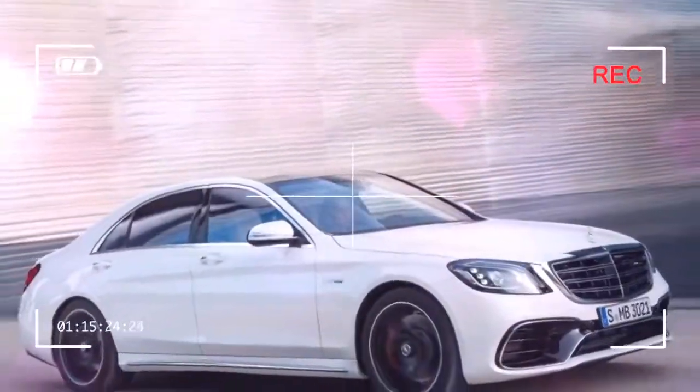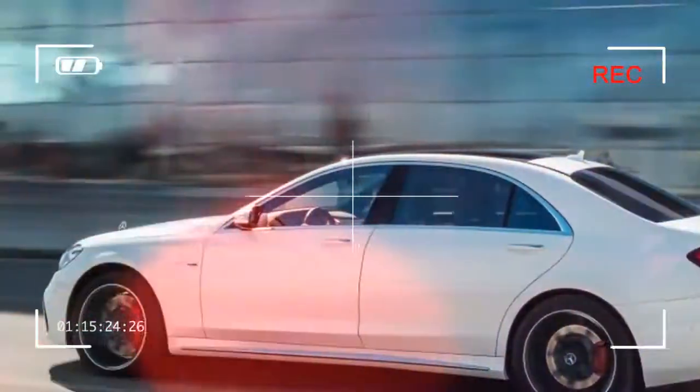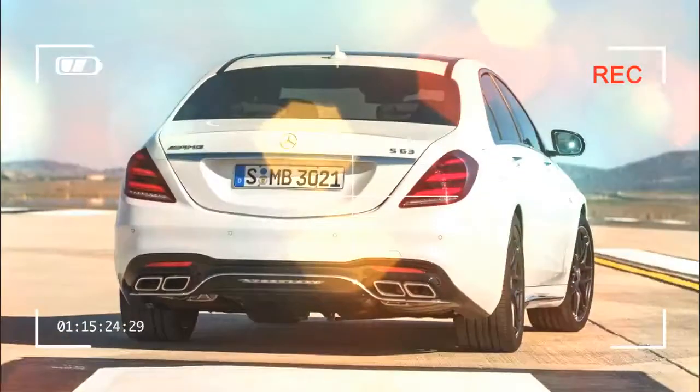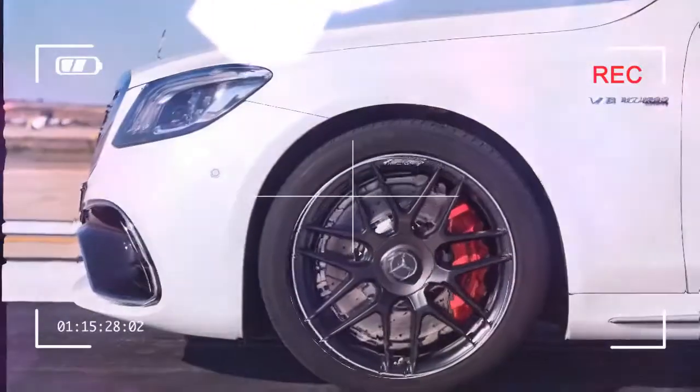The S65 hangs onto its all-conquering 6.0-liter twin-turbo V12, but for the S63, bosses have bowed to environmental pressure by fitting a smaller V8. Spend £125,690 and you now get AMG's new 4.0-liter twin-turbo instead of the fabulous 5.5-liter powerhouse in the pre-facelift car. Both engines have 900Nm of torque, but the new 4.0-liter packs more punch — a mighty 604bhp compared with the 5.5-liter's 577bhp.